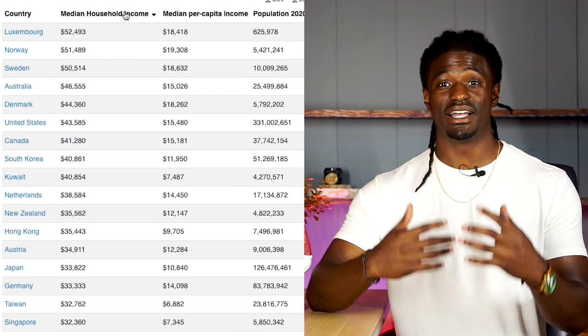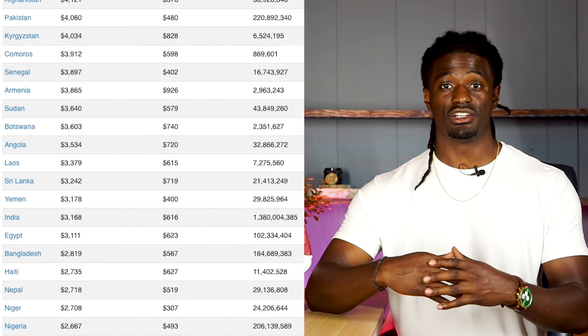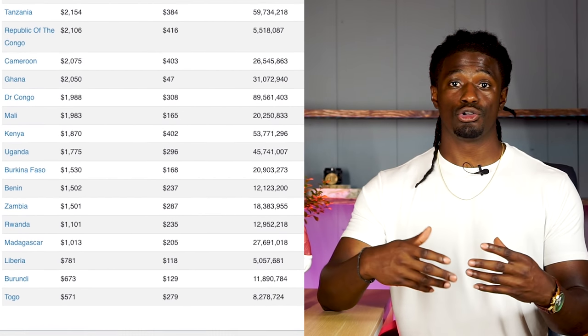I invest $200 every single week into the stock market and I buy dividend stocks, growing my dividend income every single week. In order to find out where I can retire off of my dividend income right now, all you have to do is go to Google, type in 'average income per household for each country,' and they'll bring up the average income for each country. As you can see, ordering from most expensive to cheapest, I can't retire anywhere yet — so I'm going to continue to grow my portfolio. It's a neat trick I use to keep my mindset focused on investing.